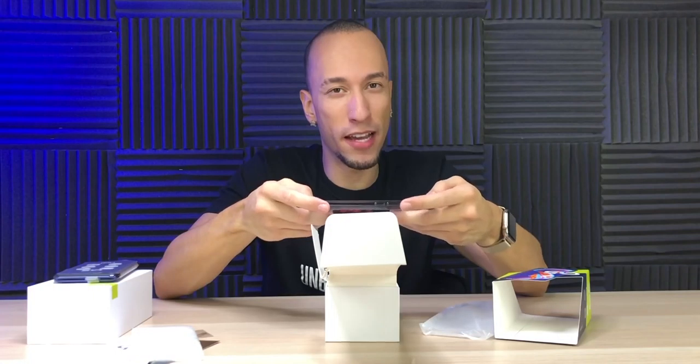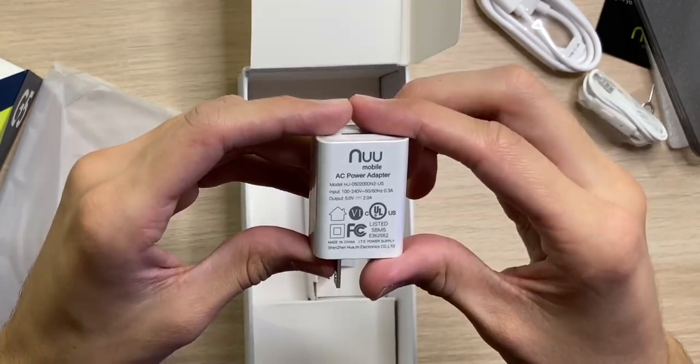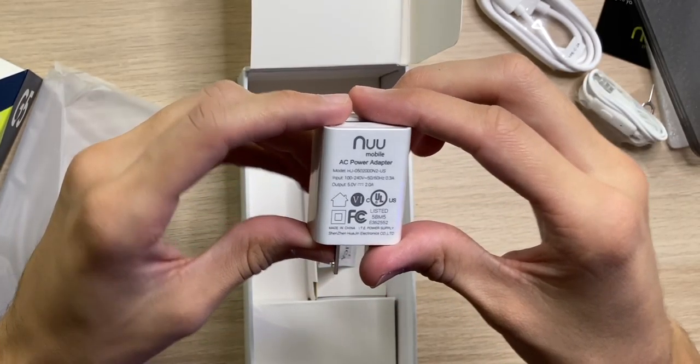It's a nice smoky case — always good to find since cases for phones like these can be hard to find. There's also a USB-A to USB-C charging cable, some earpod-style earphones, and an AC power adapter running at 5 volts and 2 amps.